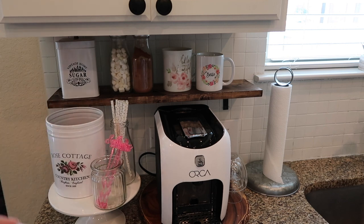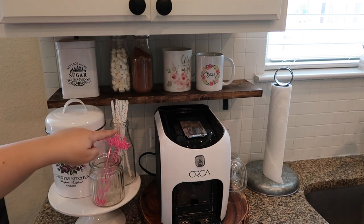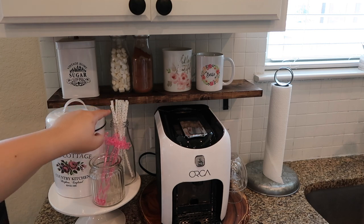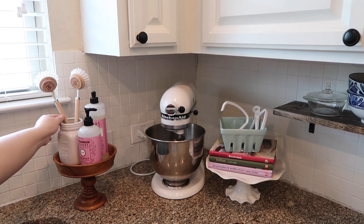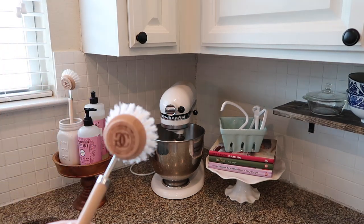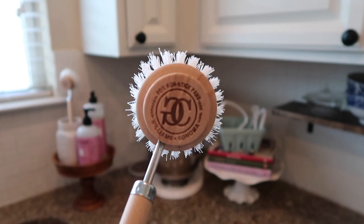That's where all my coffee is. We have some stirs here and some straws. Over here I have some soap, and I have these from Williams Sonoma — I absolutely love these.